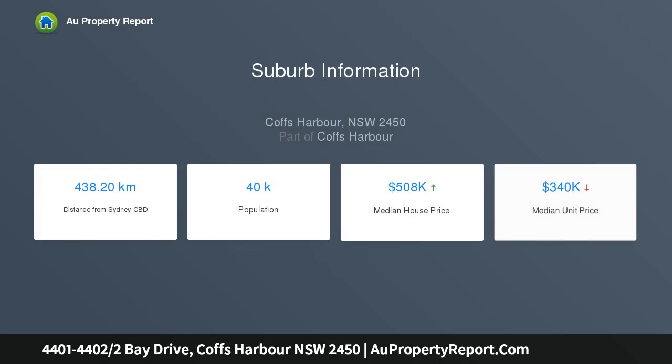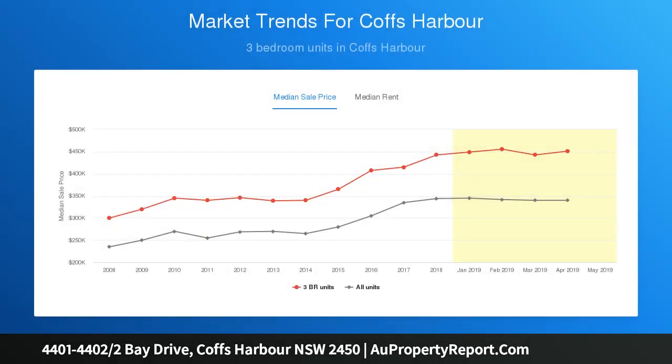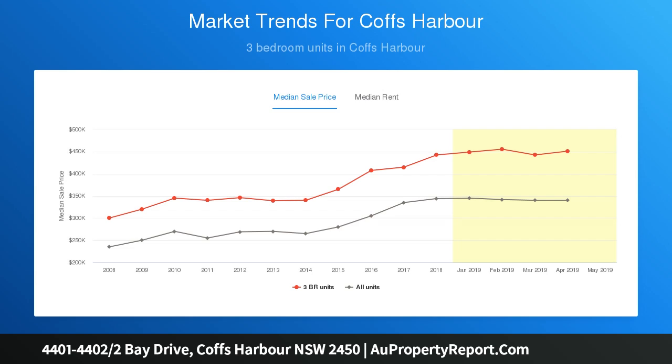Situated in the north-facing terrace apartments at Pacific Bay Resort, the dual-key design allows for flexibility between its use as a three-bedroom apartment, or separately as a two-bedroom apartment and studio with en-suite, currently utilizing the latter.